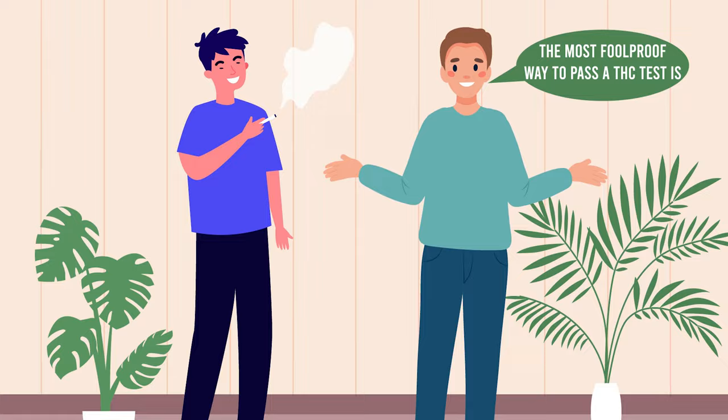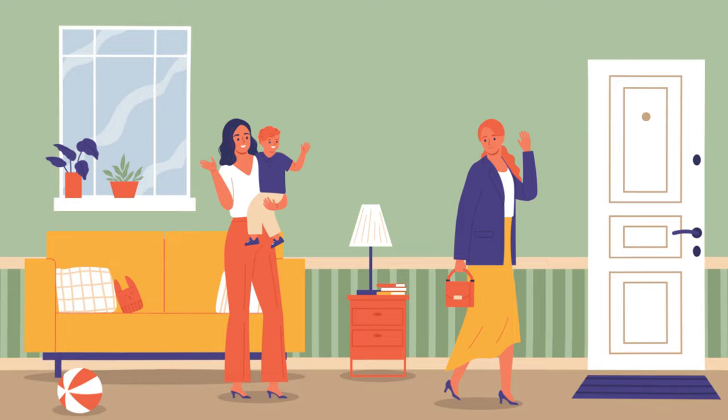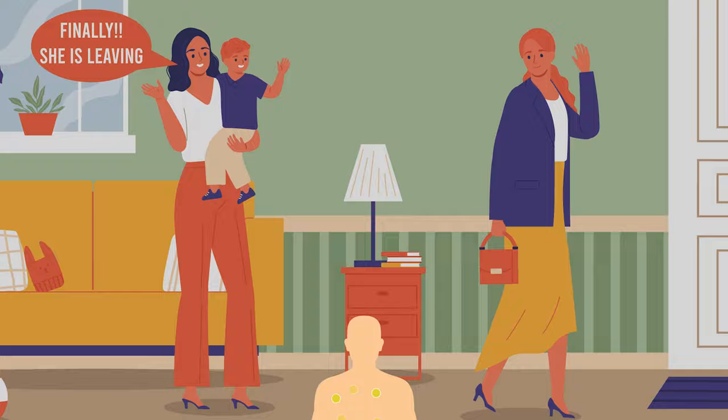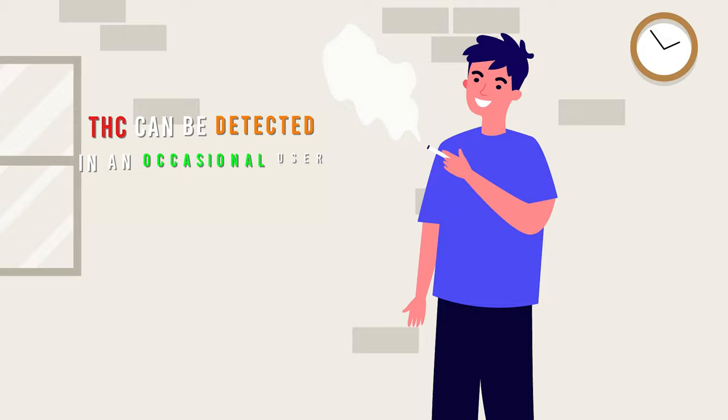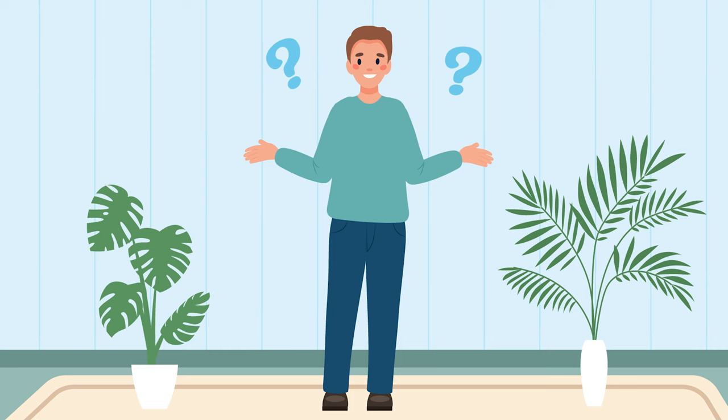The most foolproof way to pass a THC test is, you know, not to consume THC. But we're not here for lectures, we're here for solutions. THC, or tetrahydrocannabinol, is like that overstaying houseguest — it can hang around in your system for quite a while. For an occasional user it can linger for up to a week, but for frequent users it can stay for a month or even more. So, how can we bid adieu to this persistent guest?